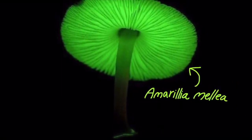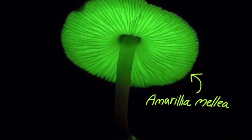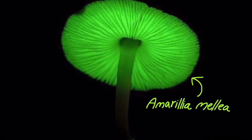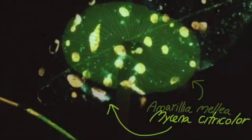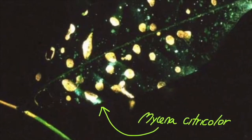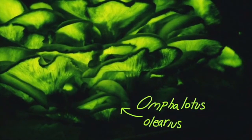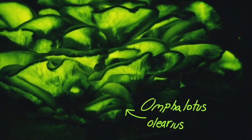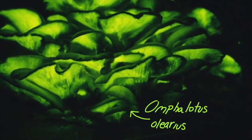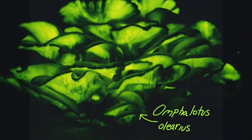Roughly about 80 known species of bioluminescent fungi exist, and these fungi largely belong to the phylum Basidiomycota. Some examples of bioluminescent fungi include Armillaria mellea, Mycena citricolor, and Omphalotus olearius. These fungi can lead saprobic or pathogenic lifestyles.